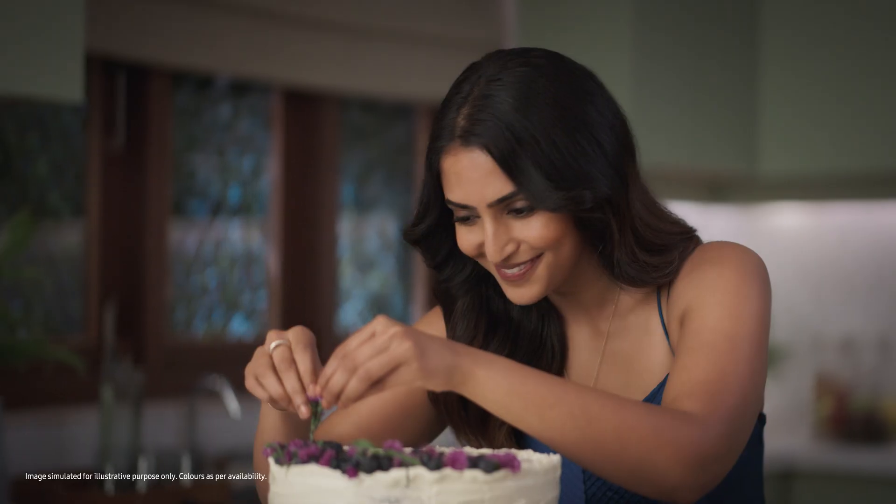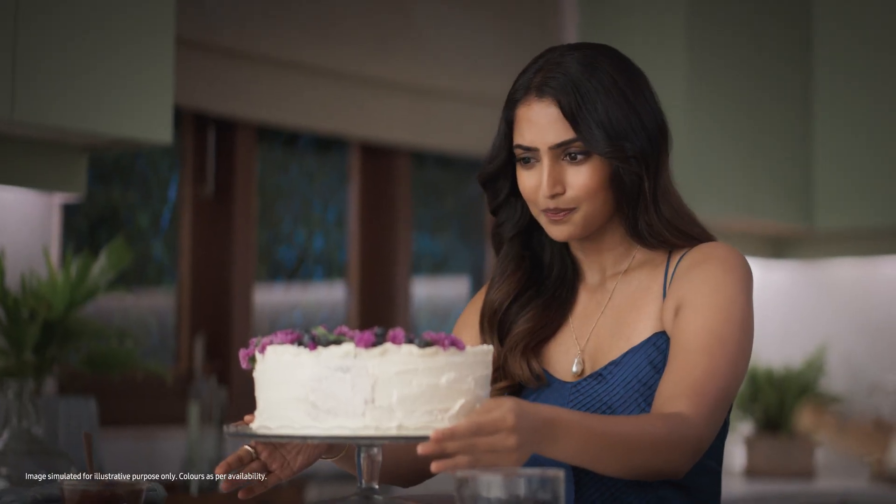Thank you. Wow! So good, yeah. When did you get this? I made it. What? What? Gorgeous pink. Amazing! Pink?